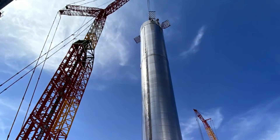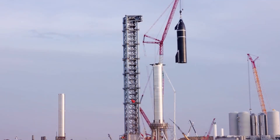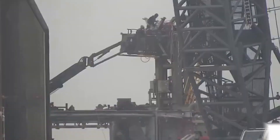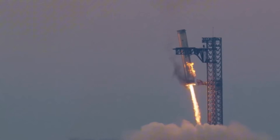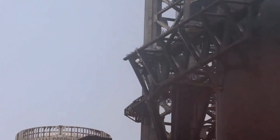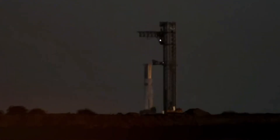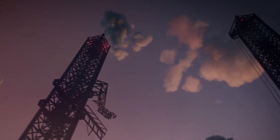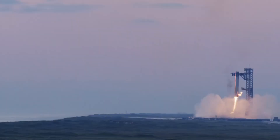Breaking news from Starbase. SpaceX is revolutionizing rocket launch infrastructure once again. Beneath the towering new orbital launch mount, engineers are crafting something extraordinary: a groundbreaking dual-flame bucket system that could reshape the future of space launches. While Pad A relies on water-cooled steel plates to handle the immense forces of Starship launches, SpaceX is taking a bold new approach with Pad B, racing against time to complete this innovative system by January 28th. They stacked an entire launch tower in just six weeks, and now they're pushing the boundaries even further.